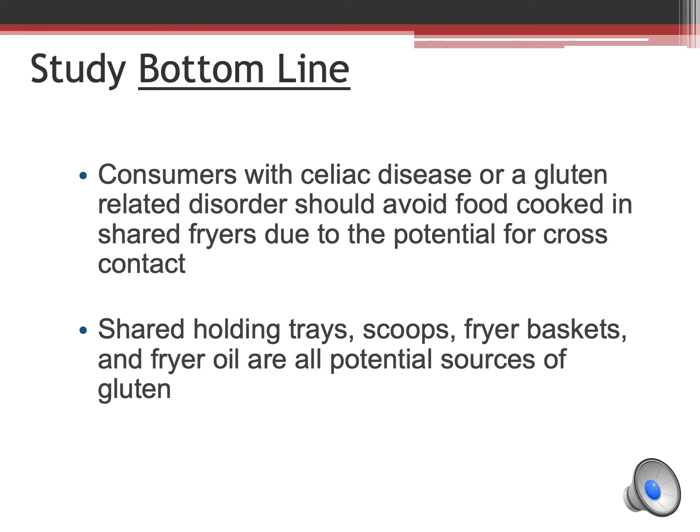So the bottom line: consumers with celiac disease or a gluten-related disorder should not eat food cooked in shared fryers with wheat due to the potential for cross-contact. This cross-contact may come from the fryer oil as well as shared holding trays, shared scoops, and shared fryer baskets.